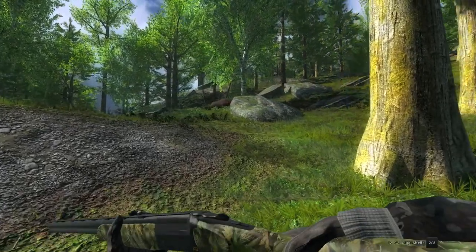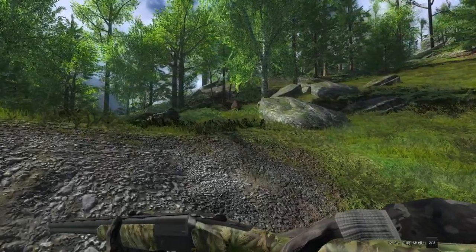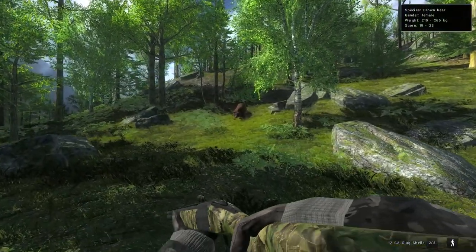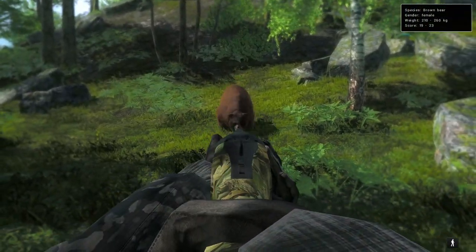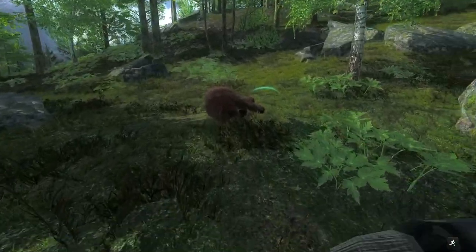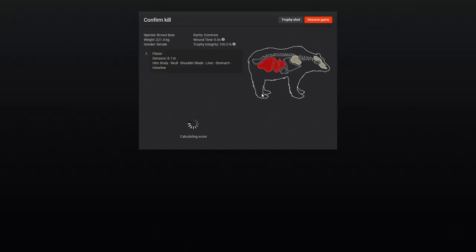There's a brown bear right beside us that I guess was coming to the barrel, so I just put slugs in our shotgun. It definitely doesn't seem pleased with us. I thought it was going to rear up on its back legs, but guess not. Still not a very big one because it was a female, but somehow that didn't get brain, lungs, or a heart — but got back into the liver, stomach, intestine, despite hitting the shoulder blade. That's interesting.